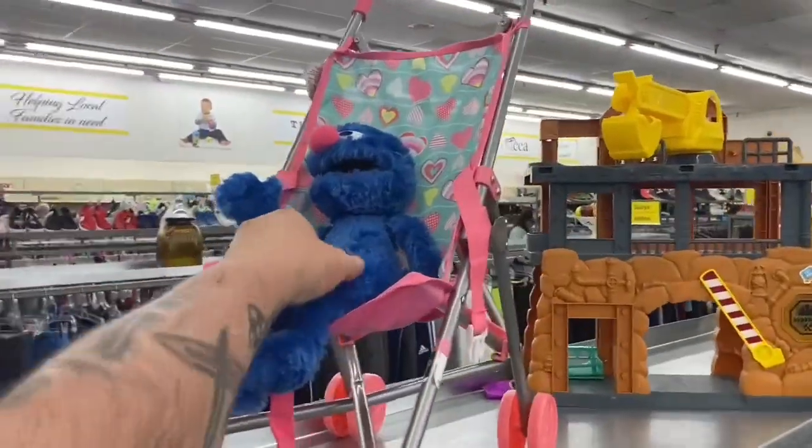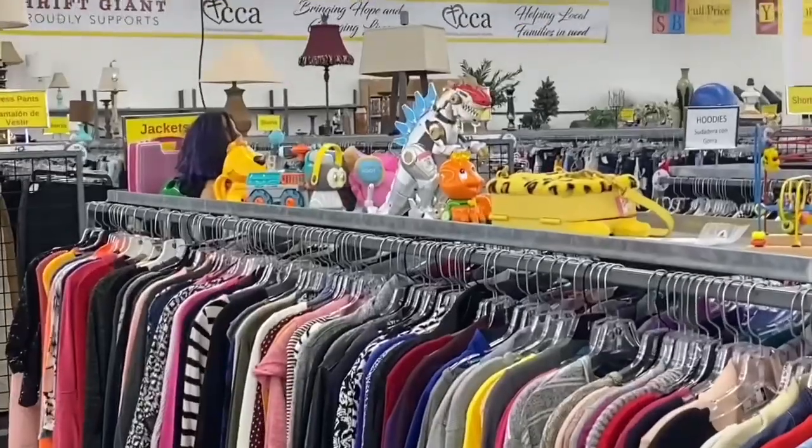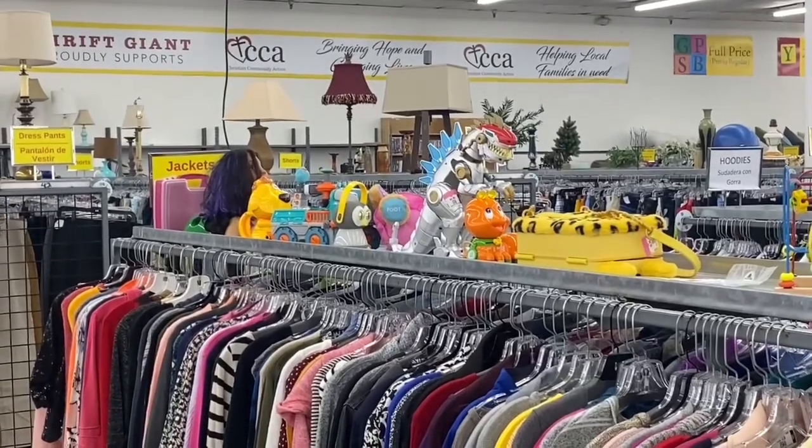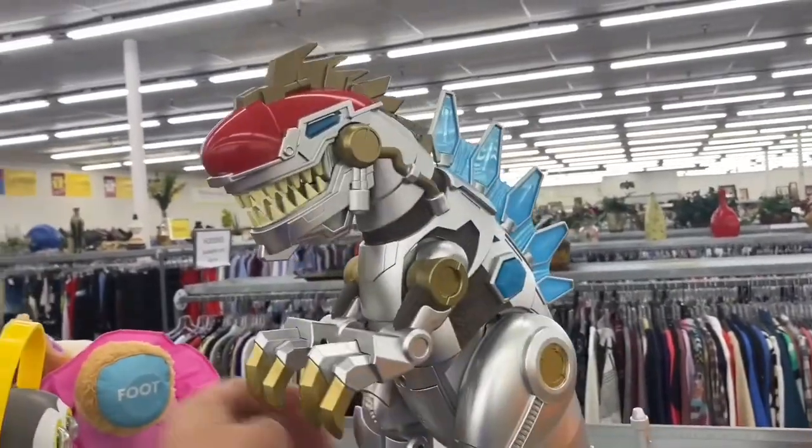I pray that those vintage thrift store gods are good to me today. They actually had a big Labor Day sale on Monday — everything was 50% off. Pretty sure everything got wiped off the shelves; I wasn't here for it. But hopefully by now, Wednesday, they've done a little restock. Here's a Grover little play set, and some sort of mechanical T-Rex down there — let's go check him out!